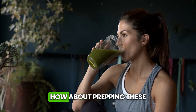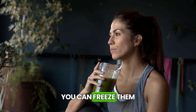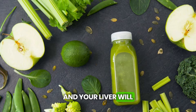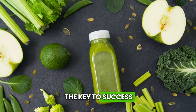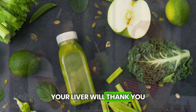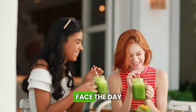For those always in a rush, how about prepping these drinks on Sunday for the whole week? You can freeze them in ice cube trays and use them in your daily smoothies — practical, healthy, and your liver will love it. Remember that consistency is the key to success. Try to include at least one of these green options in your daily routine. Your liver will thank you, and you might even gain some extra energy to face the day.